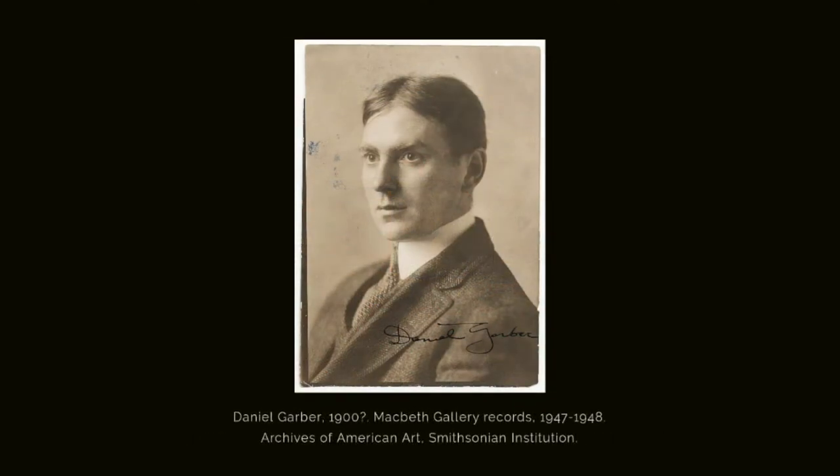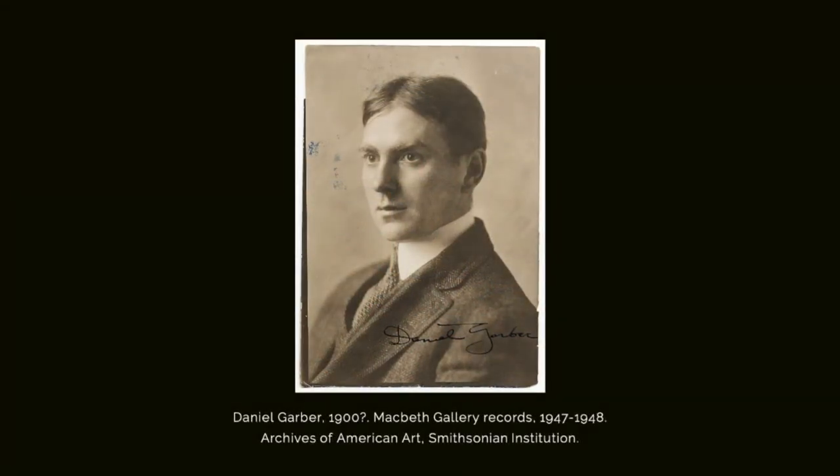Daniel Garber was born in 1880 in North Manchester, Indiana. He studied at the Art Academy of Cincinnati and the Pennsylvania Academy of Fine Art, where he took classes taught by Thomas Anschutz, William Merritt Chase, and Cecilia Bowe. Garber received a fellowship to study abroad in France, Italy, and England from 1905 to 1907. He taught at the Pennsylvania Academy from 1919 until his retirement.